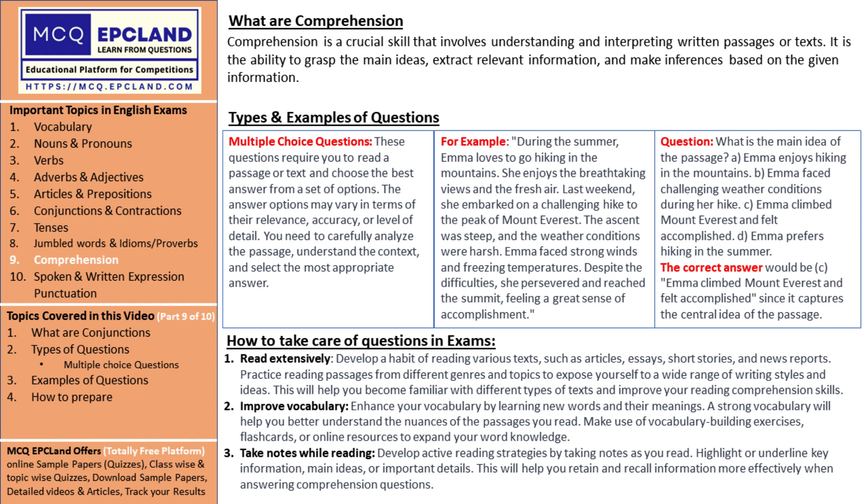Comprehension is like a treasure hunt for knowledge. It's the skill of unraveling the meaning hidden within written texts. When you read a passage, it's not just about decoding the words, but about understanding the main ideas.